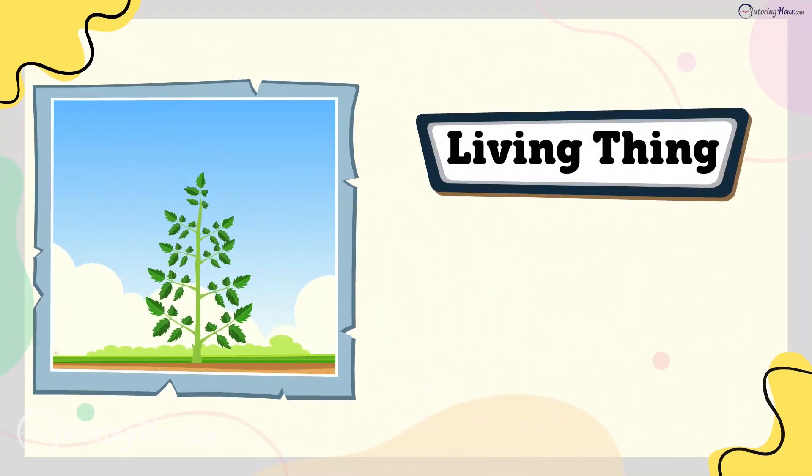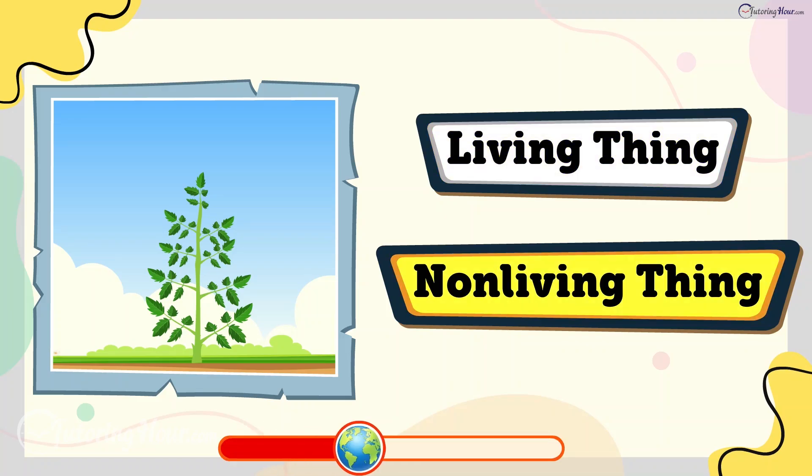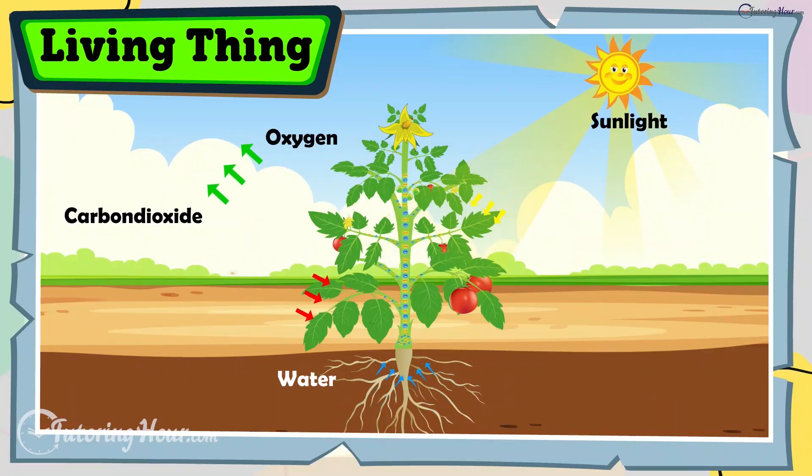Is a plant a living thing or a non-living thing? The answer is living thing. Plants breathe, make food, grow into tall trees, and help clean the air by producing oxygen.